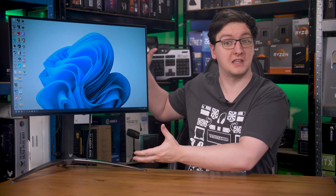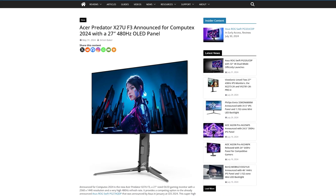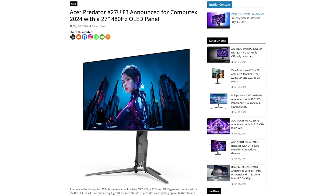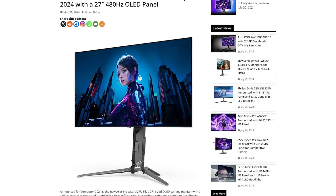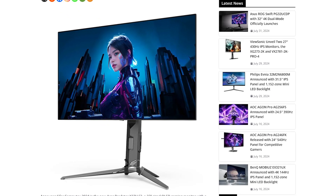To set the record straight: the currently available version of the X27U, this one here, only supports a 240Hz refresh rate. The newer F3 model, which isn't currently available, will support a 480Hz refresh rate, and you should be able to tell them apart thanks to the much more techno/cyberpunk-looking stand on the newer F3 model.